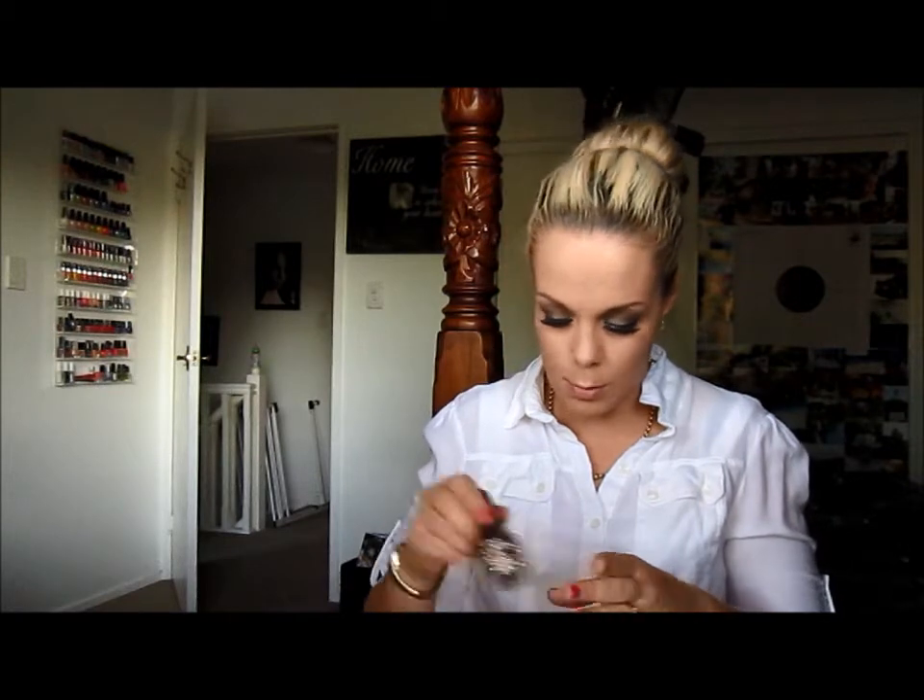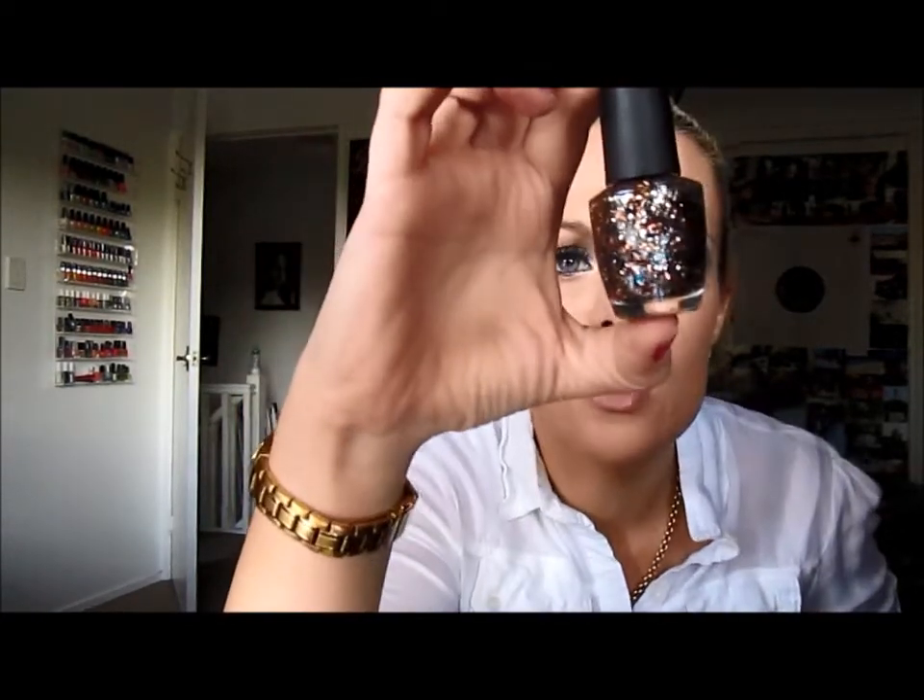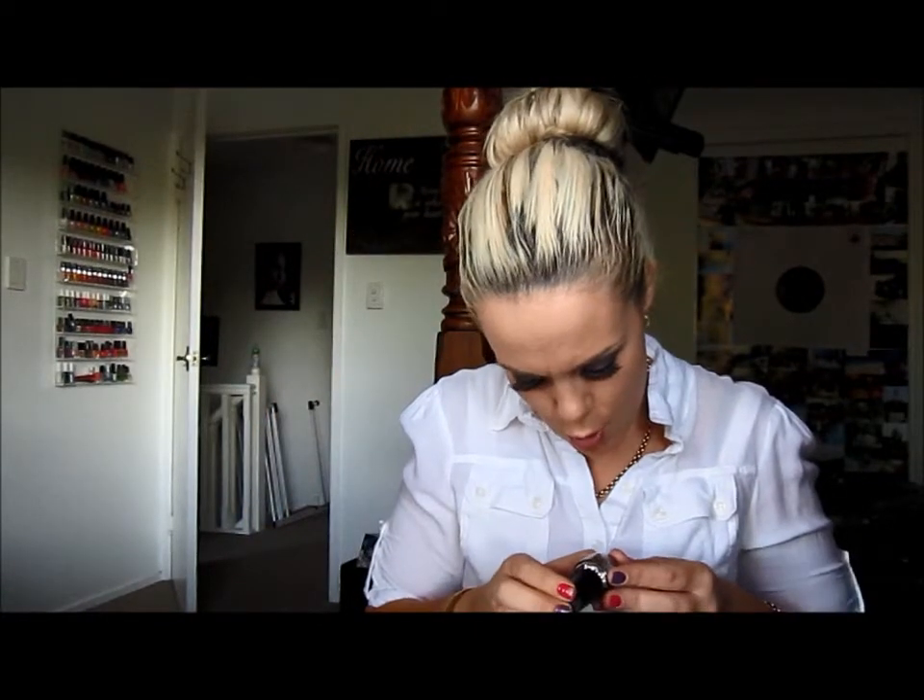I also went to my nail supplies store to pick up my mum's Christmas present and I picked up this OPI nail polish. It's got silver, bronze, gold and blue flakes in it. It's from the new 007 OPI collection and it's called The Living Daylights. I thought that was really cool and I have absolutely nothing like it.